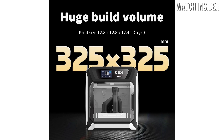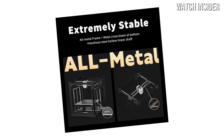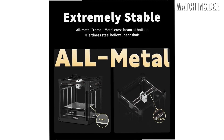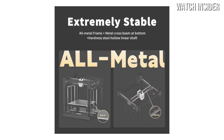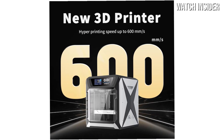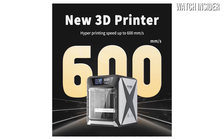Setup was straightforward thanks to the clear instructions and user-friendly interface. Once configured, the X-Plus 3 produces stunning prints with excellent detail and smooth finishes. The large build volume of 300x300x400mm also means you can tackle larger projects without the need for multiple prints. The touchscreen interface is intuitive and responsive, making it easy to navigate through settings and monitor print progress. The built-in camera allows for remote monitoring, which is a great feature for those who want to keep an eye on their prints from afar. However, like any printer, the Qidi Tech X-Plus 3 isn't without its challenges.